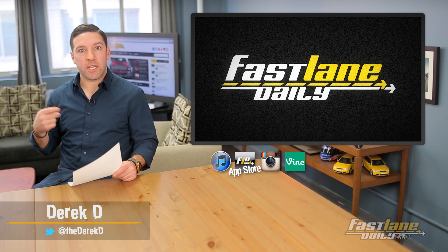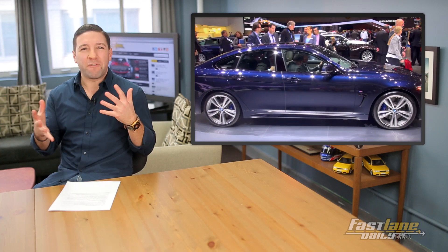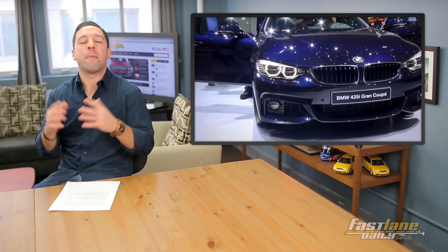Number 10: BMW 4 Series Grand Coupe. This one barely made the list since it's confused about being a coupe or a sedan. 4 Series Grand Coupe, 3 Series Sedan, 4 Series Coupe. I'm lost, BMW, okay?